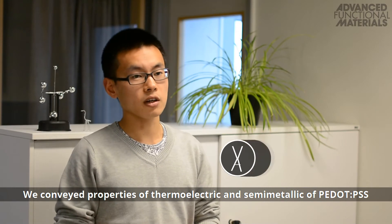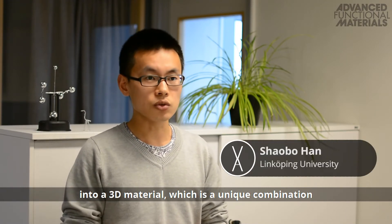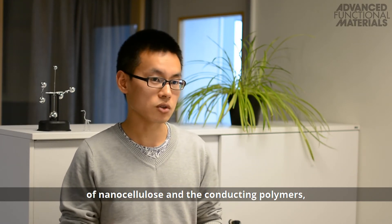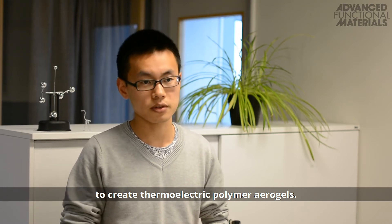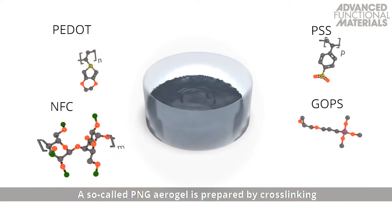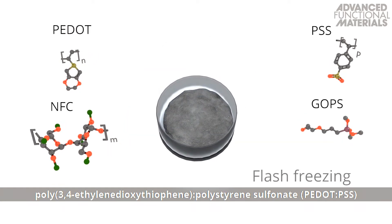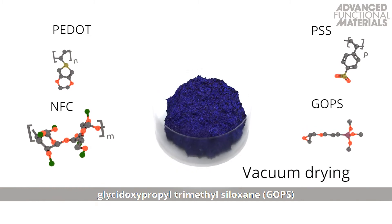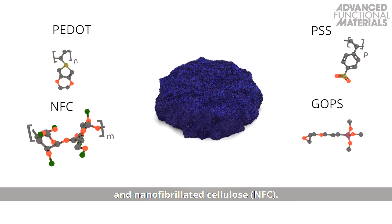The thermoelectric and semi-metallic properties of PEDOT:PSS are conveyed into a 3D material, which is a unique combination of nanocellulose and conducting polymers, to create a thermoelectric polymer aerogel. This so-called PNG aerogel is prepared by cross-linking poly-3,4-ethylenedioxythiophene polystyrene sulfonate as a temperature sensing component with glycidoxypropyl trimethylsiloxane and nanofibrillated cellulose.